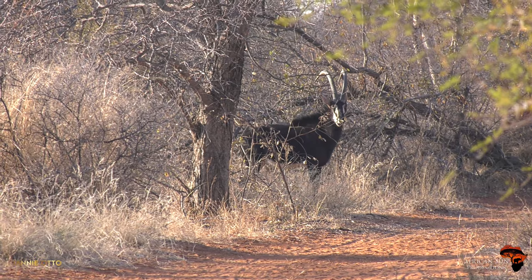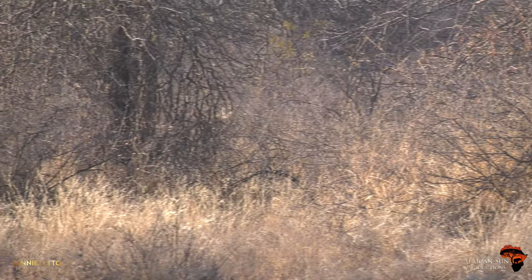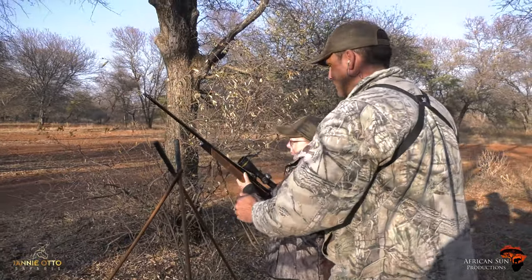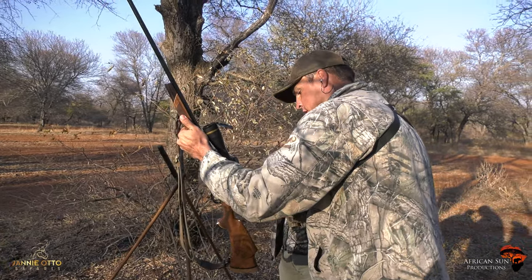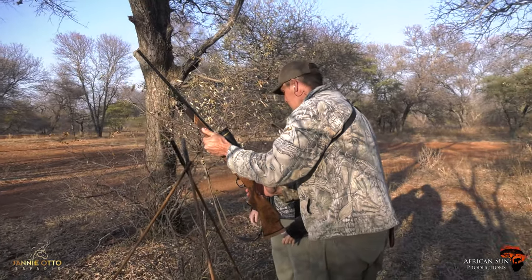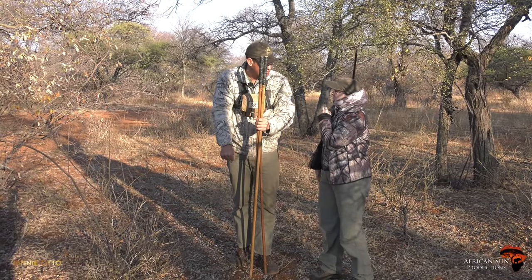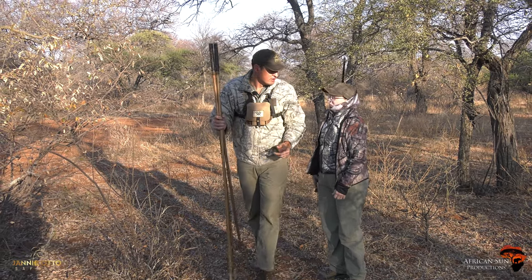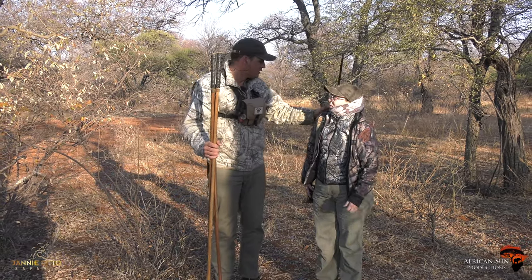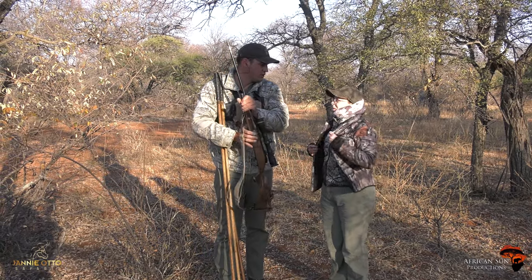Yeah. Good shot. That's a good shot. Safety on. Okay. Your press. That's a good shot. Solid. I could see him pick up his leg. It's right on the shoulder. Okay, you can give me your gun. Let's just give him a couple of minutes and then we'll do the follow-up.